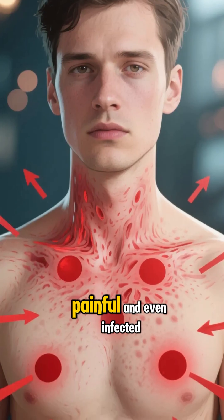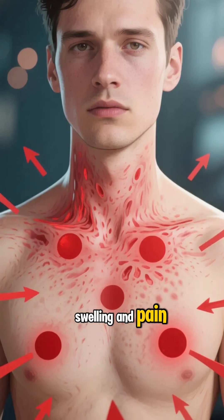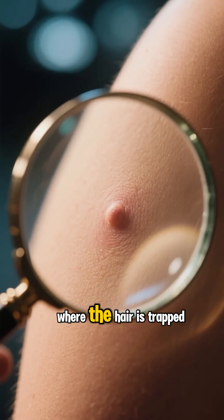They can be itchy, painful, and even infected. Symptoms include redness, swelling, and pain. Sometimes you can see a little bump under the skin where the hair is trapped.